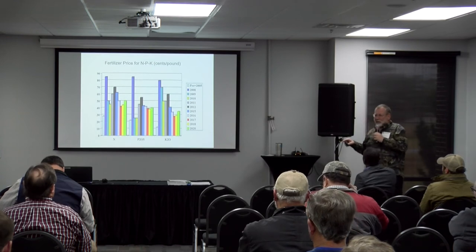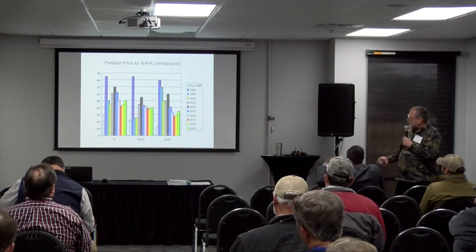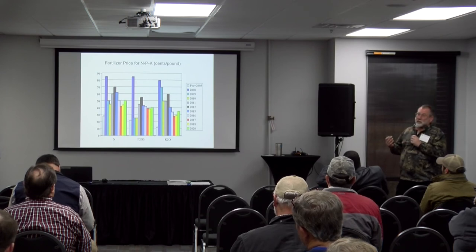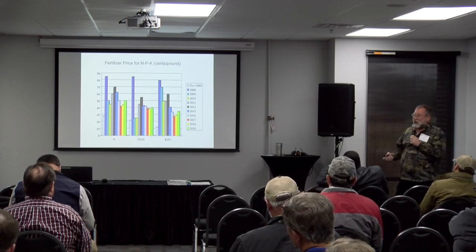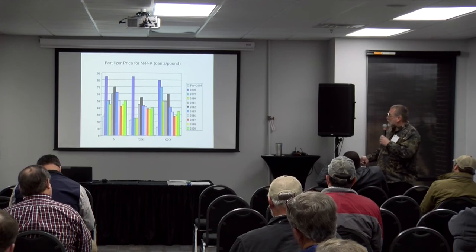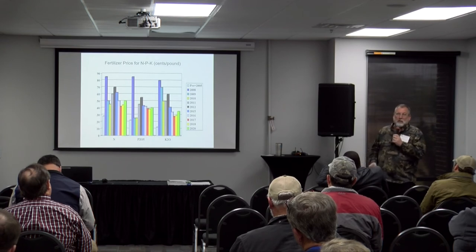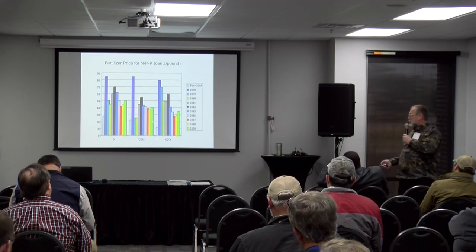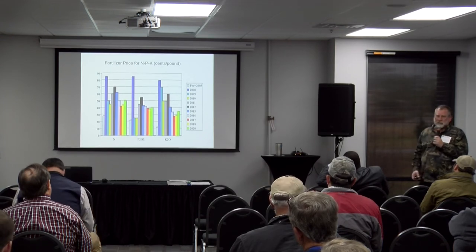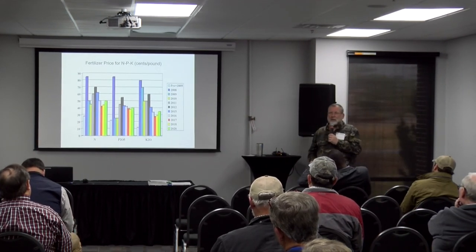I've been tracking fertilizer prices since 2008 for N, P, and K separately. They came down and bounced around since 2008. Right now our economists' crop comparison sheets use 50 cents per pound for N, 40 for P₂O₅, and 35 for K₂O. P and K are pretty steady, based on MAP or DAP for P and muriate of potash for K.